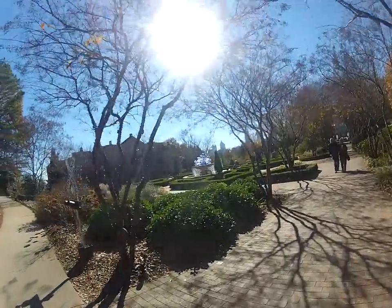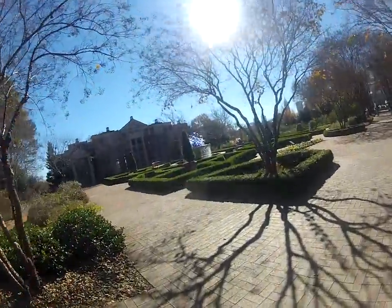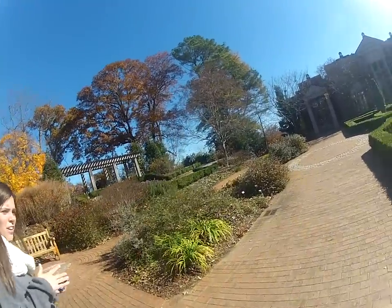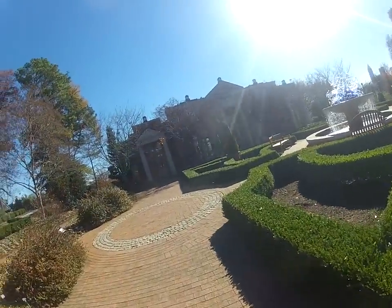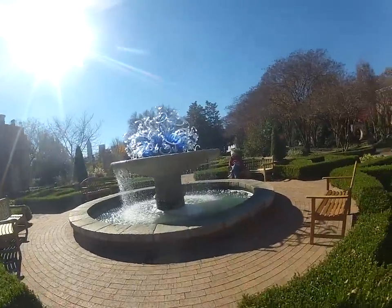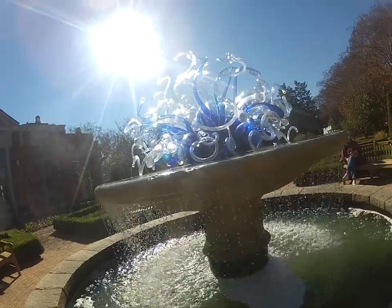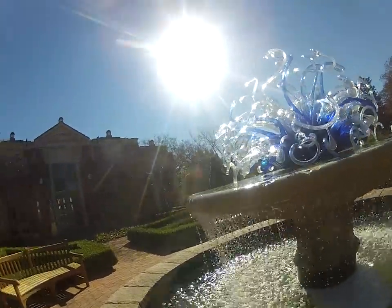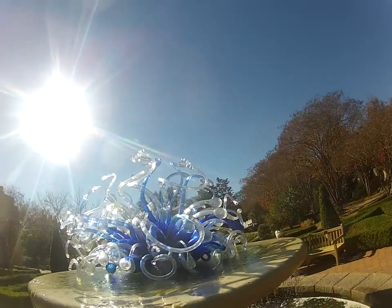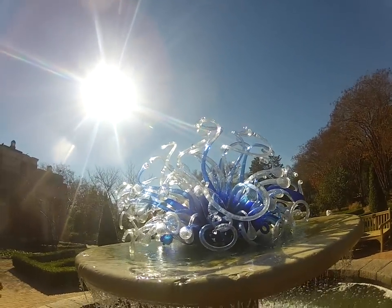That glass sculpture is awesome. We went to a big garden thing in England and they had one little section of furniture carved out of bushes — like a tiny room. There's a famous glass sculptor named Chihuly who makes these really intricate, crazy bouquets in glass like that.